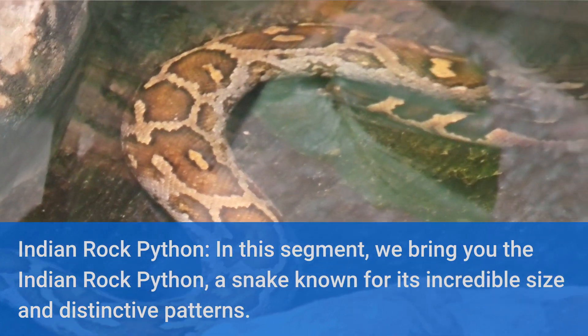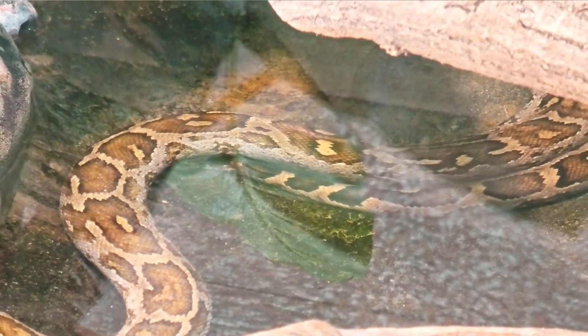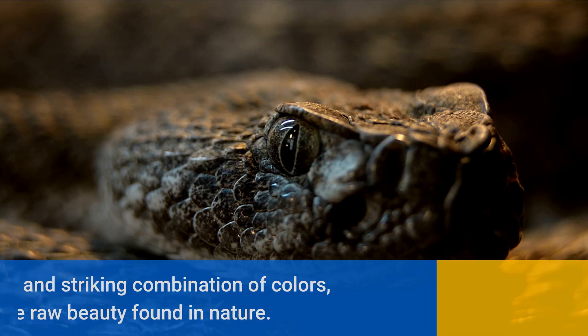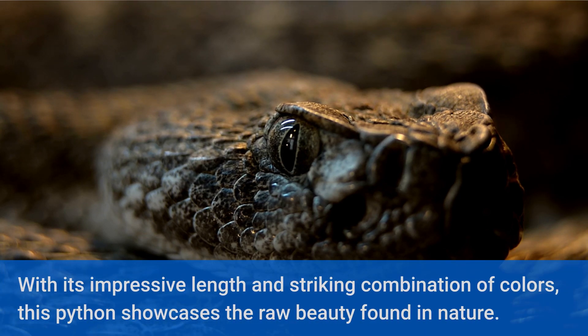In this segment, we bring you the Indian Rock Python, a snake known for its incredible size and distinctive patterns. With its impressive length and striking combination of colors, this python showcases the raw beauty found in nature.